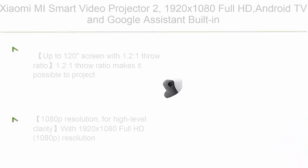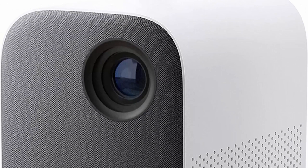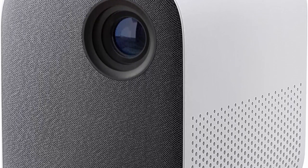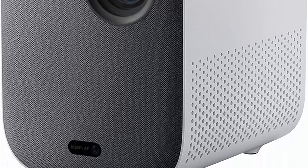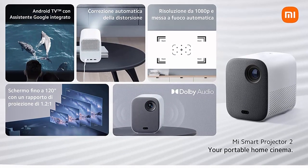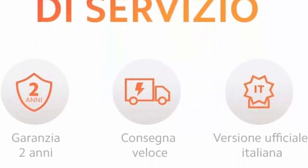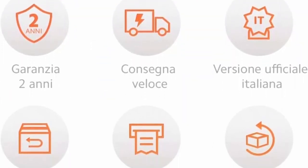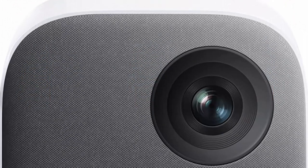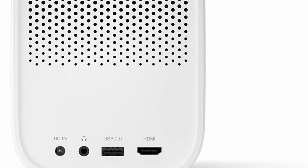Top 6: Xiaomi Mi Smart Video Projector 2 — 1000 lumens, 1920x1080 Full HD, Android TV and Google Assistant built-in. Project up to a 120-inch screen with a 1.2:1 throw ratio, making it possible to project a large display in a small room. Adjust the throw distance to produce an image from 60 to 120 inches, and watch films, enjoy concerts, and play games all on the same wall. The Mi Smart Projector 2 supports multi-angle auto keystone correction across three axes and six directions to project a perfect square, with one HDMI 2.0 port and one USB.